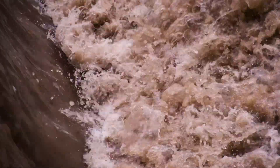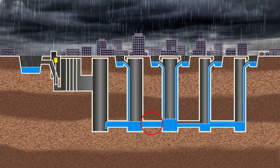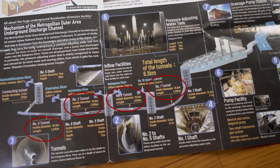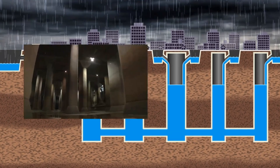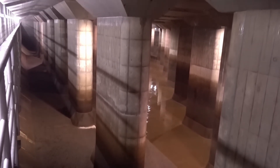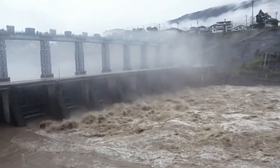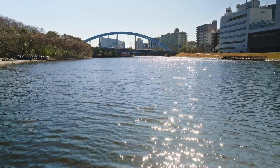The real magic lies beneath the surface. These silos are connected by a network of tunnels, each with a diameter of 10.6 meters — wide enough to fit a subway train. These tunnels lead directly to the system's crown jewel, the central pressure-adjusting tank, often called the temple. This tank doesn't only store water; it's the brain of the operation, regulating pressure fluctuations to keep the entire system stable, absorbing and mitigating the immense force of millions of liters of water.